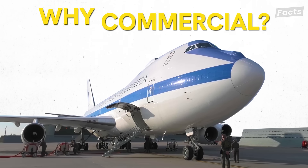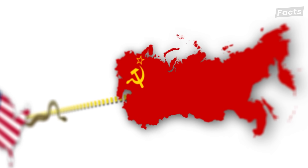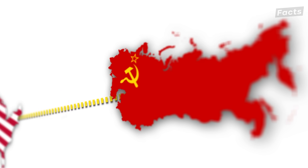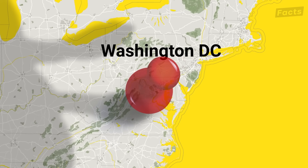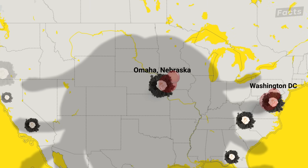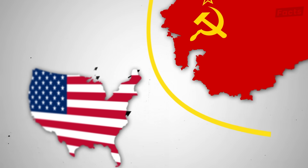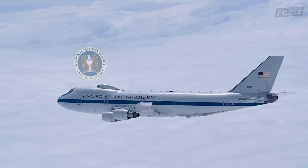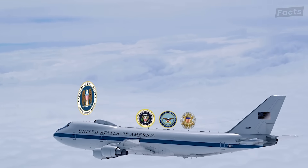But why would the military want anything to do with a commercial airliner? In the event of a nuclear attack, the Soviet Union would have done exactly what the U.S. would do — cut the head off the snake before it could bite back. This proverbial head was more like the Greek goddess Medusa, with multiple heads centered around places like Washington D.C., U.S. Strategic Command near Omaha, Nebraska, and other key installations. By taking out these sites, the Soviets hoped to sow enough confusion to prevent a U.S. counter-strike by taking out all the top decision-makers in the country. The E-4B throws a wrench in those plans by being able to ferry out the National Command Authority, which includes the President, Secretary of Defense, and their subordinates.